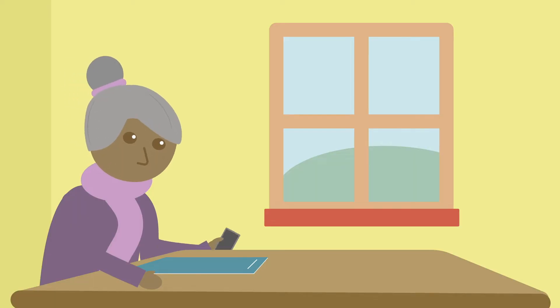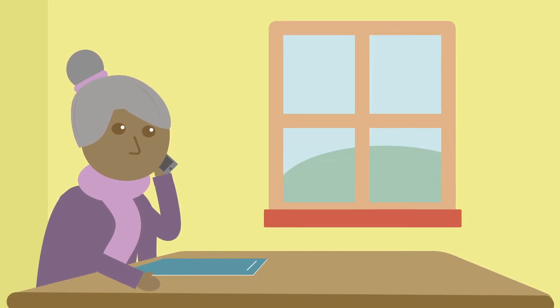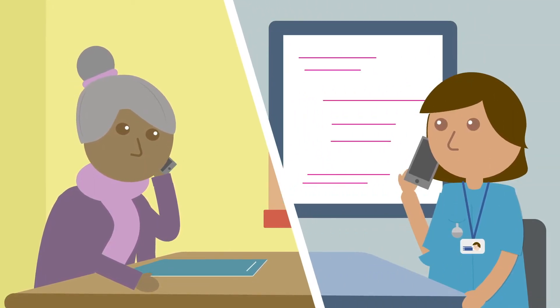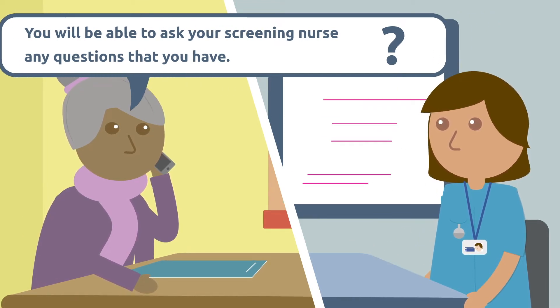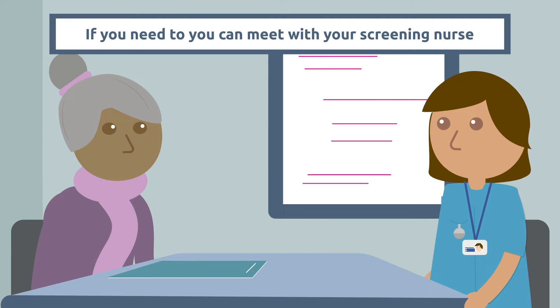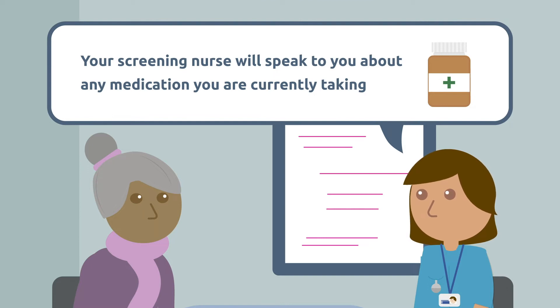A few weeks before your colonoscopy you'll have the opportunity to discuss the procedure with your screening nurse and ask any questions you have. This usually happens over the phone, but if you need to, you can ask to speak to a screening nurse in person. The screening nurse will speak to you about any medication you are currently taking.